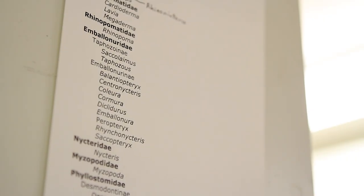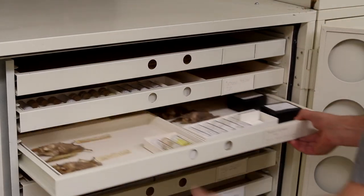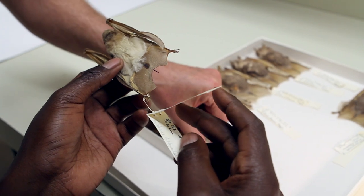Kenya supports more than 105 species of bats, and we know very little about their distribution, their status, their abundance, their food habits, and their roles in ecological systems. It's important that we learn about them because they represent a quarter of all mammal species that live in Kenya.